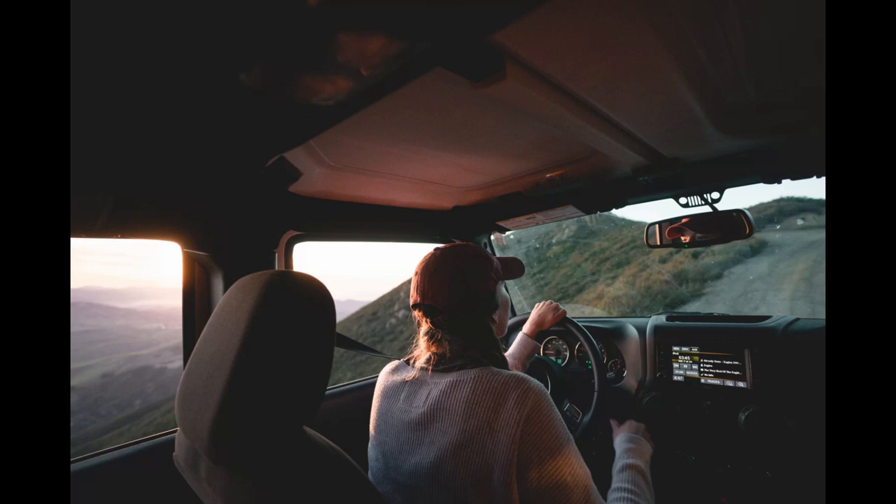Proper hitching is another crucial aspect of towing a caravan — ensure a secure connection between your tow vehicle and caravan. Double-check that the hitch is properly locked, and use safety chains for added security. Practice makes perfect when it comes to maneuvering — take time to practice reversing and parking in a safe, open area before hitting the road. Always maintain a safe distance from other vehicles and adjust your driving style to accommodate the extra weight and length, taking extra care when cornering and braking. By following these expert tips, you'll be well prepared to drive and tow your caravan safely and confidently.